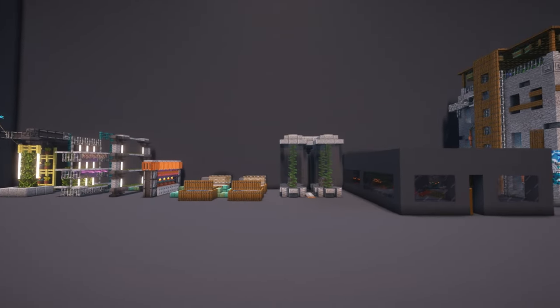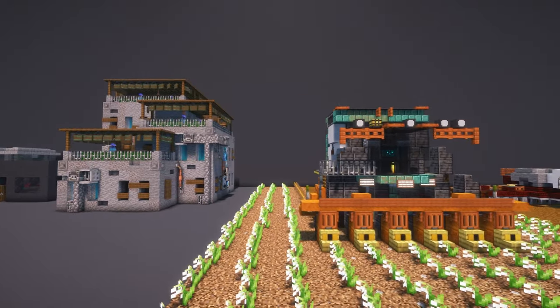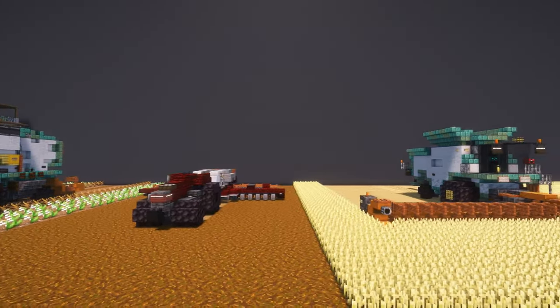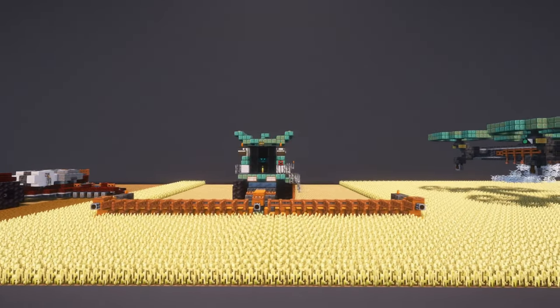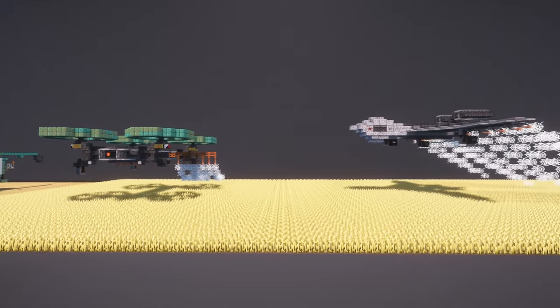In a world dominated by concrete and steel, conventional farming methods are no longer viable at scale to feed the overpopulated cities. More efficient and automated methods are needed to feed the masses. Today we're looking at some of these methods and how you can bring agriculture into the cyber age in your cities.